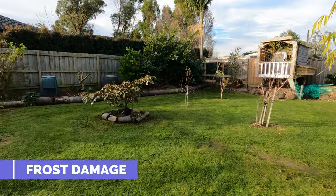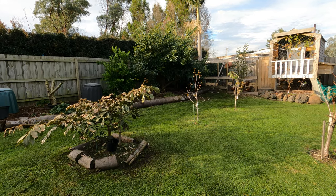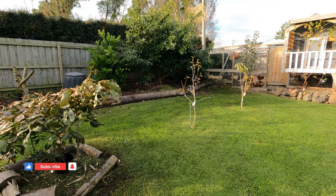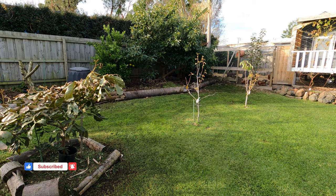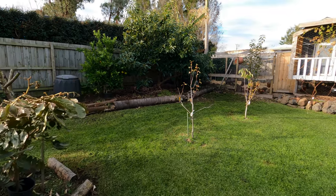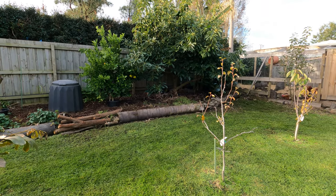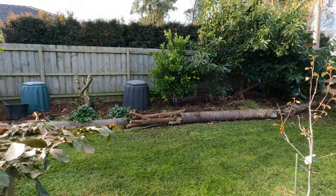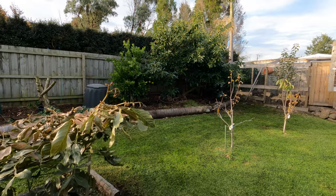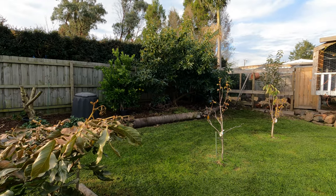G'day everyone, Gareth here from Organic Growing Melbourne. I'm going to do a walk-around and see what damage we might have after several days of frost. Yesterday we had a pretty severe frost — probably one of the worst I can remember. I came out at 9 p.m. and the top of the spa was all ice, and it started melting at 9 a.m., so we had a good almost 12 hours of a pretty heavy frost.